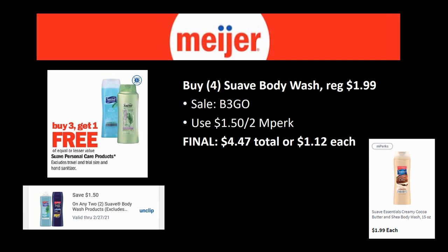The Suave body wash — not my favorite deal in the world, but not terrible if you're in need. Grab four of the Suave body washes regularly priced $1.99 (some stores may have them as low as $1.59, which makes this deal sweeter). There's a buy-three-get-one-free sale, so $1.99 comes off immediately. Then use the $1.50 off two mPerk. Final cost: $4.47 total or $1.12 each.